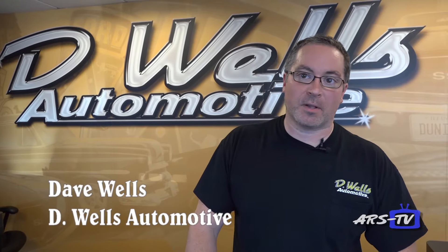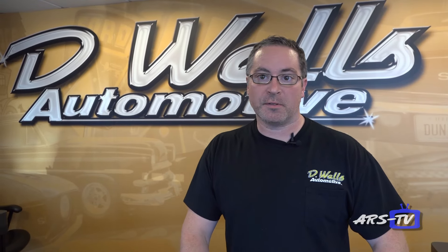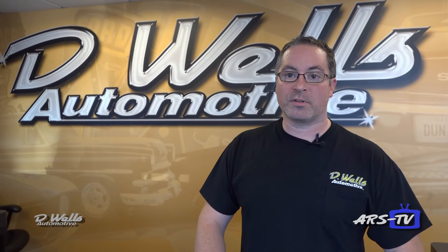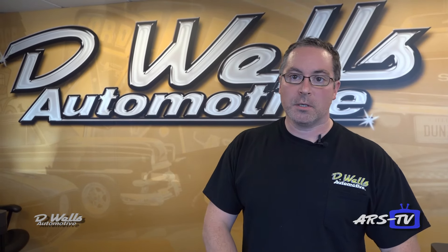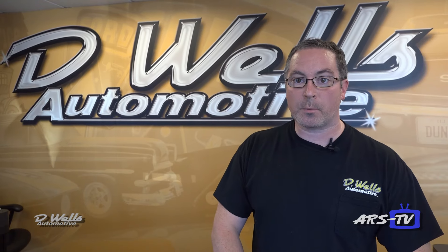Hi and thanks for watching. I'm Dave from D Wells Automotive and this is our monthly tech tip. Summer is here, so just a few tips for people before you head out on the roads. I recommend always going through and double checking fluid levels, check your air pressure, and especially check your wipers — we've had some pretty severe storms this summer.